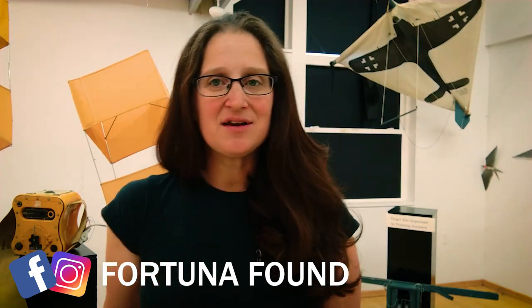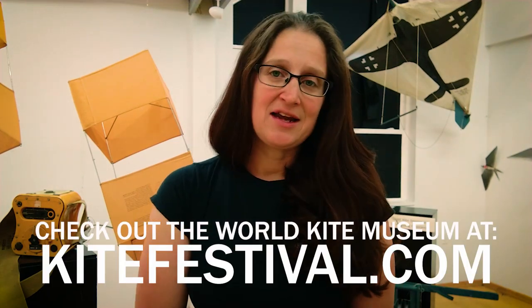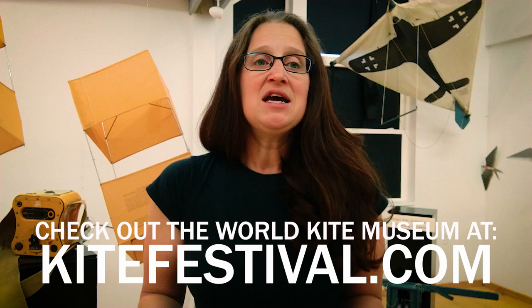Hey guys, Nick O'Neill here at the World Kite Museum in Long Beach, Washington. I am standing in what is affectionately called the War Room. There are a lot of kites in here that have various historical significance and they are all centered around government usage of kites.